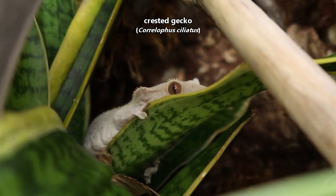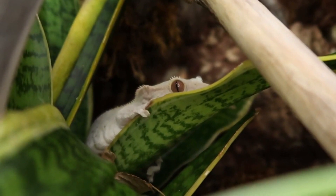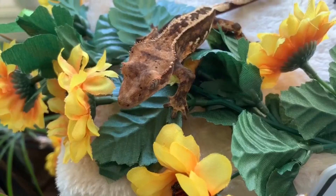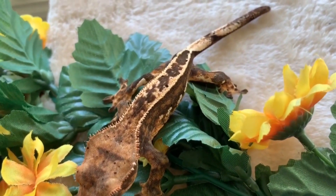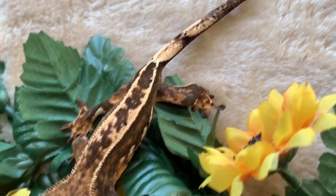These lizards were first described by science in 1866. After that, they weren't seen again in the wild for over 100 years, at least by scientists. Because of this, crested geckos were believed to be extinct. In 1994, they were rediscovered by science. Since then, they've become some of the most common pet geckos around the world.